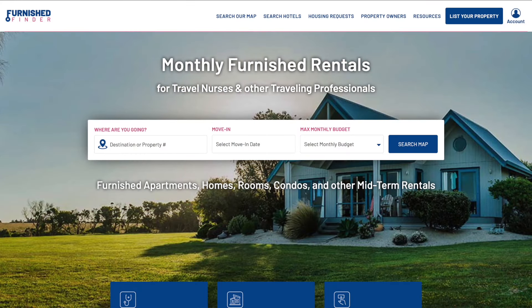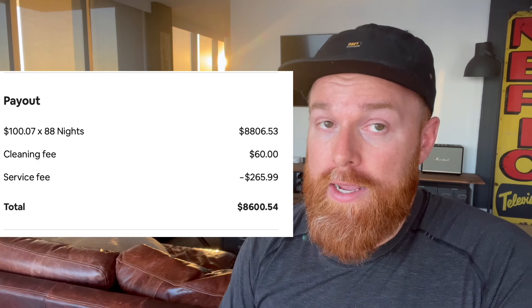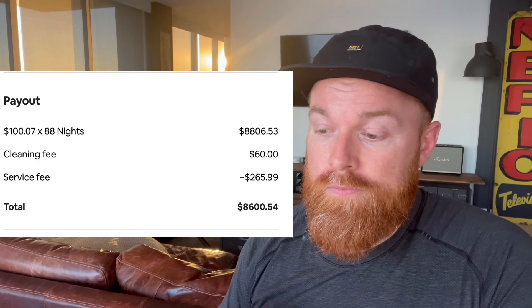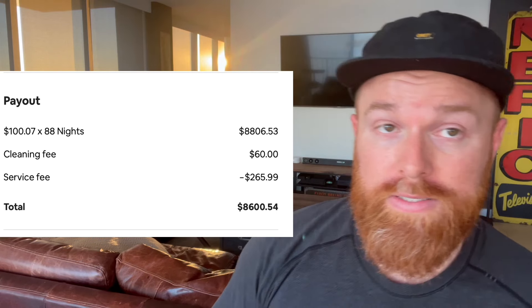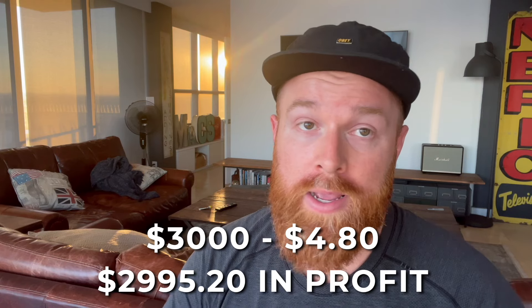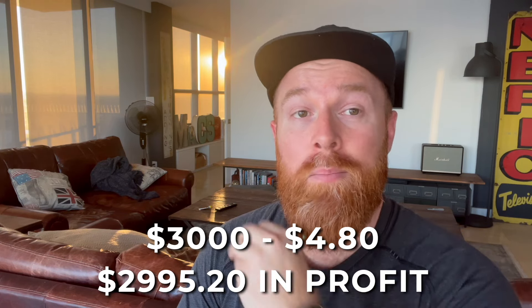What got me the big money was going on Furnished Finder — a website that connects hosts with traveling professionals, usually in the medical field. A medical engineer found me on Furnished Finder, then saw my listing on Airbnb and messaged me about a three-month stay. I got 88 nights at $100 a night, which — minus the service fee and cleaning — came to $8,600 for three months. That's $3,000 a month, which is Miami Beach rent, but in the middle of nowhere in upstate New York because it's close to a hospital where traveling doctors and nurses earn around $4,000 a week.